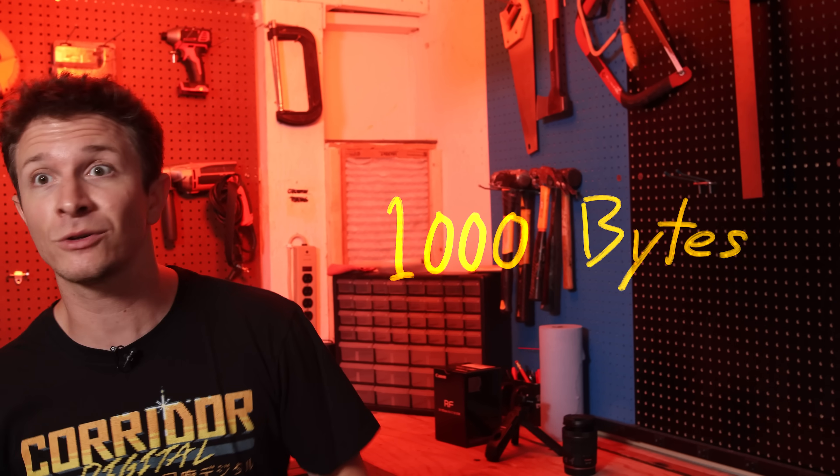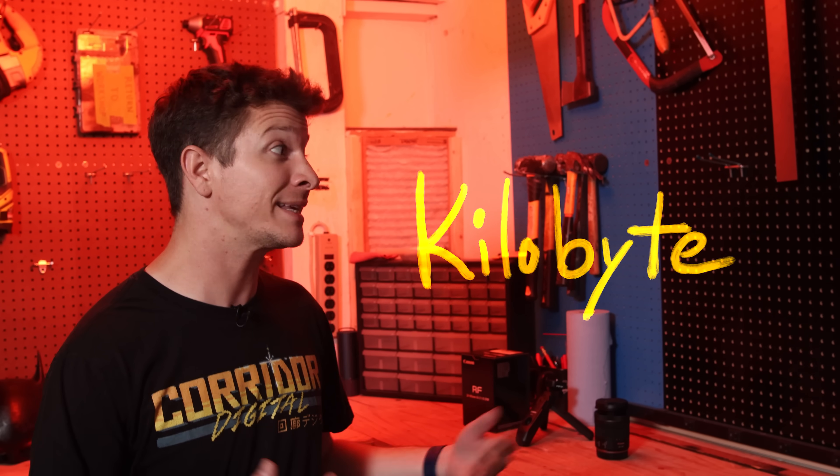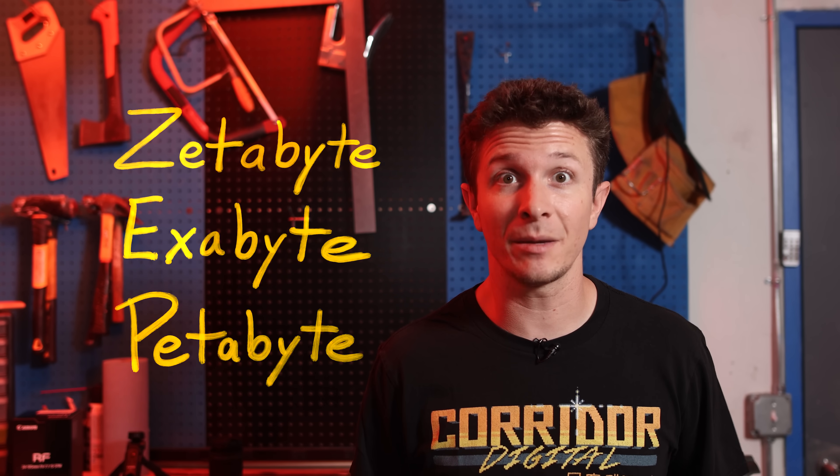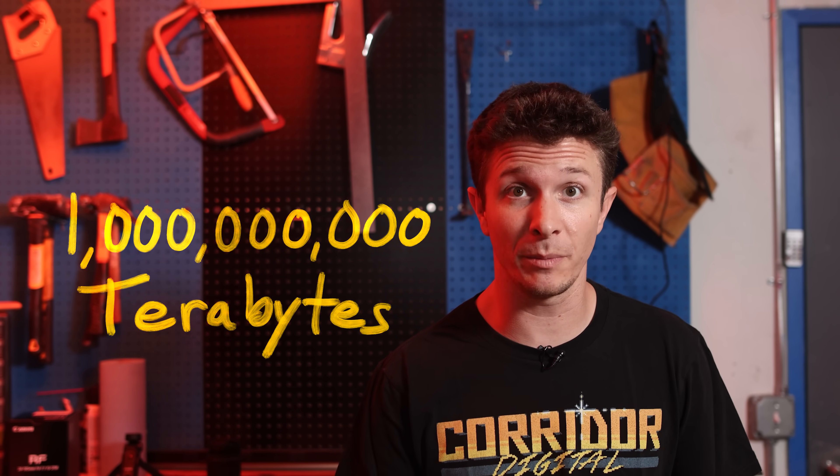Megabytes, gigabytes — you probably already understand these terms, but do you know what a zettabyte is? These terms help us deal with huge numbers by putting them into groups of a thousand. A thousand bytes is a kilobyte. A thousand kilobytes is a megabyte. A thousand megabytes is a gigabyte. A thousand gigs is a terabyte. But what's above this? It goes petabyte, then exabyte, then zettabyte — which is a billion terabytes. This is literally incomprehensibly large.